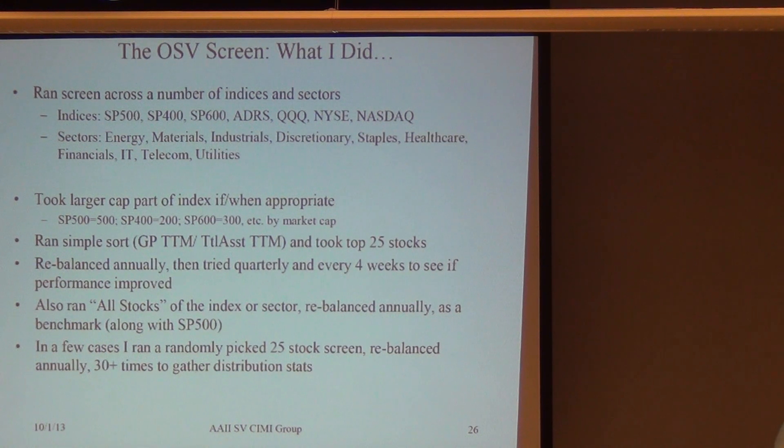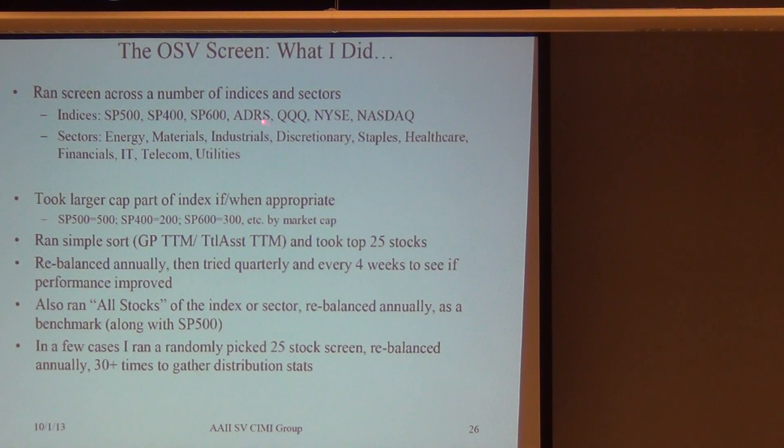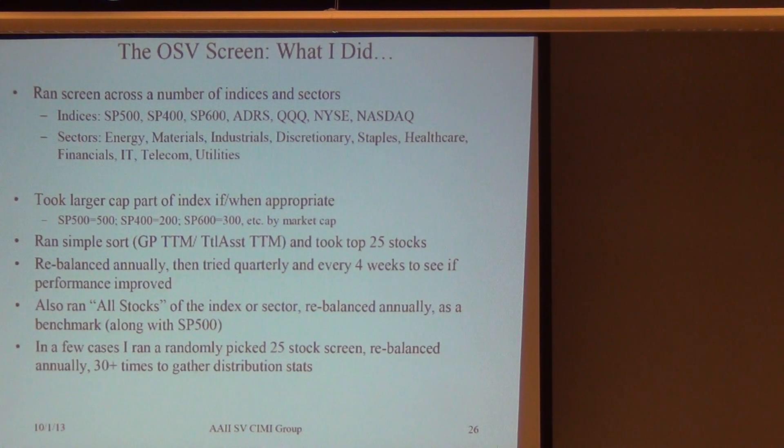What I did: I took a look at the following indices — the S&P 500, 400, 600. The paper says it shouldn't work too well on smaller caps. ADRs — there are relatively few ADRs back in '99, like 140 or so. The cubes are 100 stocks. All of the New York Stock Exchange and the NASDAQ composite. In general, I took the larger cap part of the index because that's what the paper said it was good at.